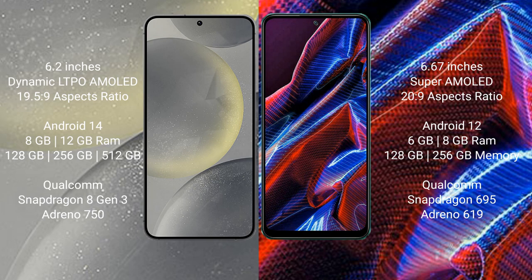Samsung Galaxy S24 runs on the Android 14 operating system. Xiaomi Poco X5 runs on the Android 12 operating system.